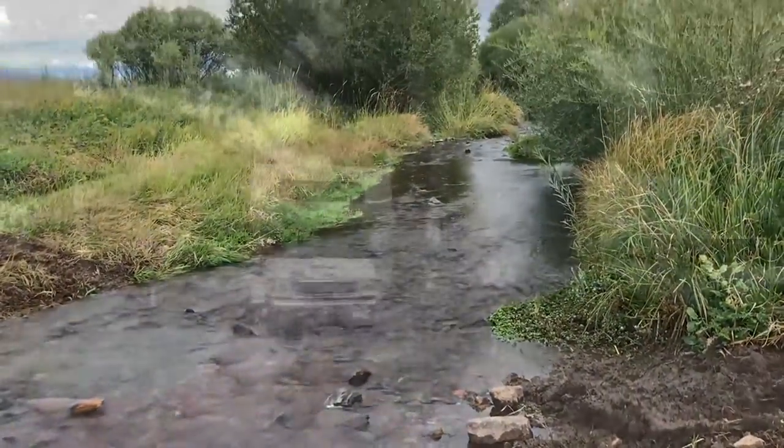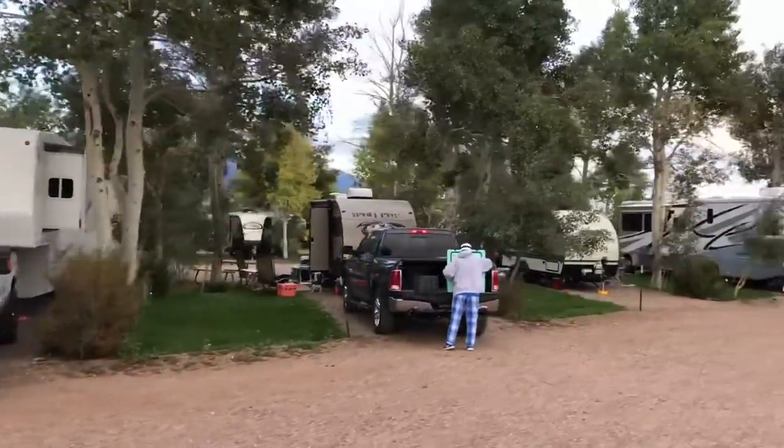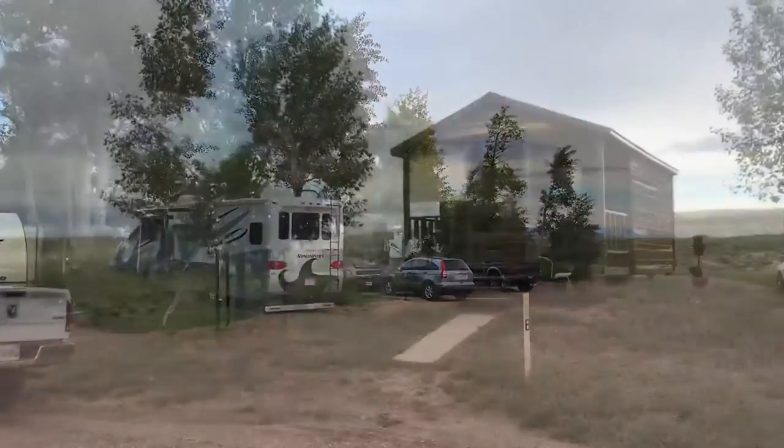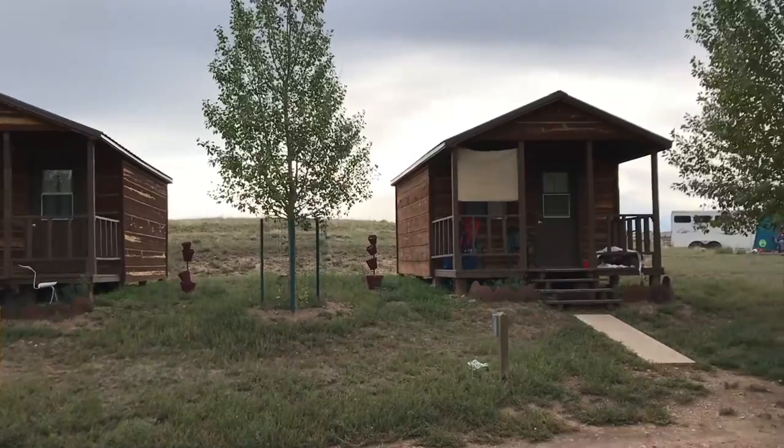Each of the 34 full hookup sites are pull-through and have clusters of towering aspen trees for shade. Several spacious tent sites and two cozy cabins are also available for reservation.